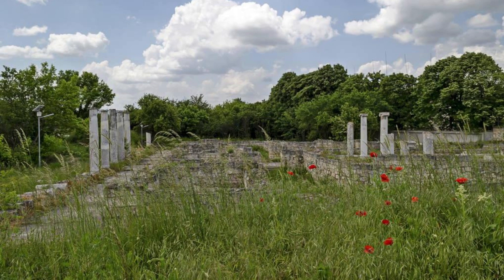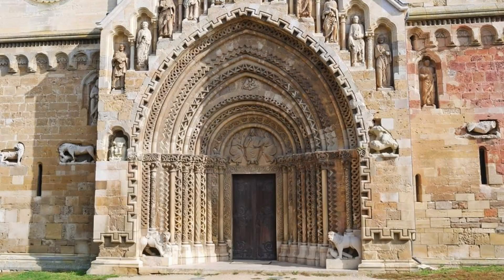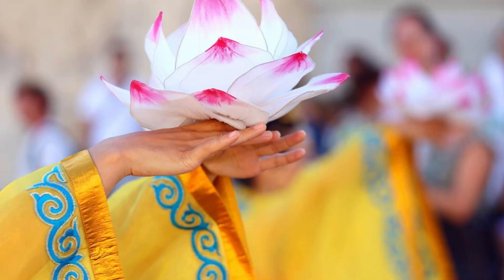Basilica of the Holy Blood, Bruges. Experience spiritual wonder at the Basilica of the Holy Blood in Bruges, a sacred sanctuary that houses a revered relic believed to be the blood of Christ. Explore its Romanesque and Gothic architecture, exquisite chapels, and ornate decorations as you marvel at its beauty and significance. Join pilgrims and visitors in prayer and contemplation, and witness the annual procession of the Holy Blood, which celebrates the relic's miraculous discovery. The Basilica of the Holy Blood is a place of faith, devotion, and reverence.